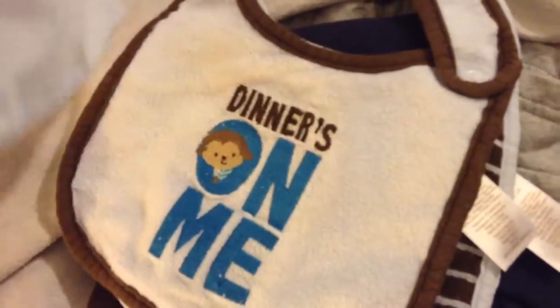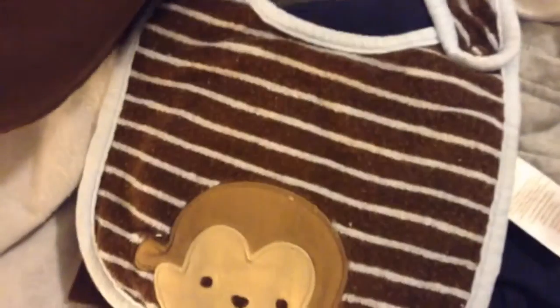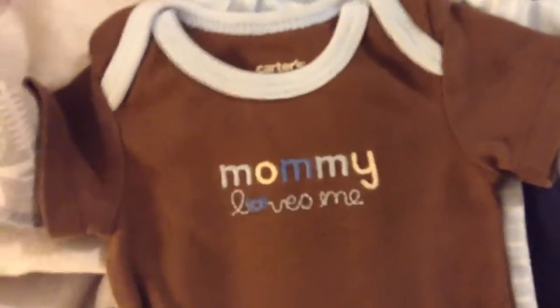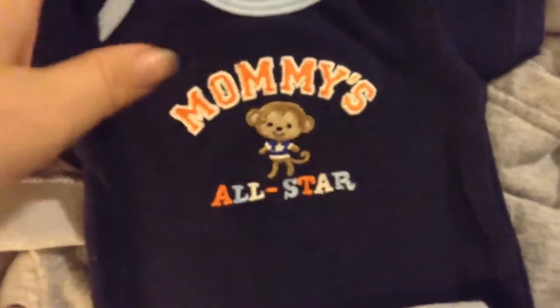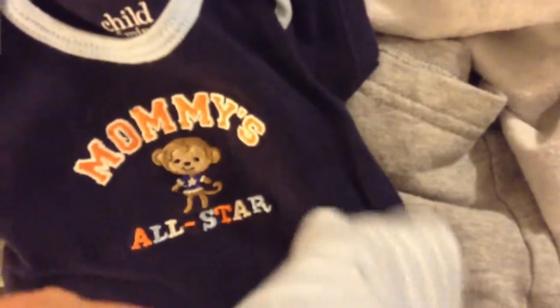One bib says 'Dinner's on Me.' Then he got this onesie — I think it's a set. I bought it at the store. This one is 'Mommy Loves Me,' it's Carter's brand. And this one says 'Mommy's All-Star,' which is Child of Mine by Carter's. So they're all Carter's brand, all Child of Mine Carter's.